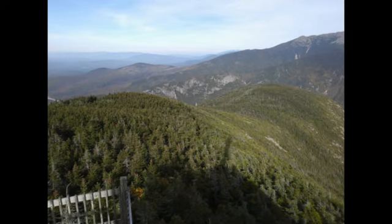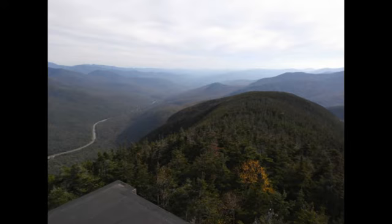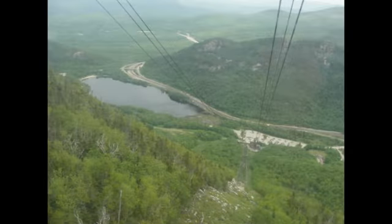Mount Cannon is another attraction I would recommend for all people. You don't need to be physically fit to get up there — there's a ski lift that takes you to the top, and then there's a short hiking trail at the top that you can walk as little or as much of as you'd like. There are good views of a lake up there, so it's very scenic.